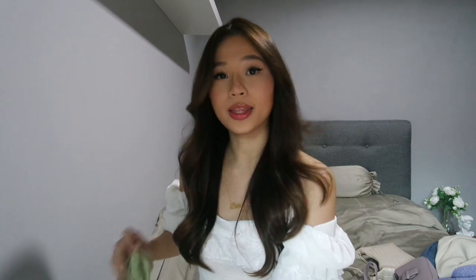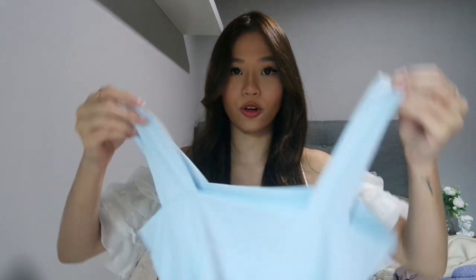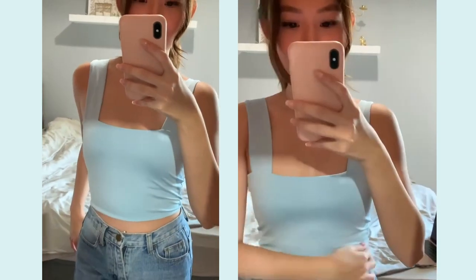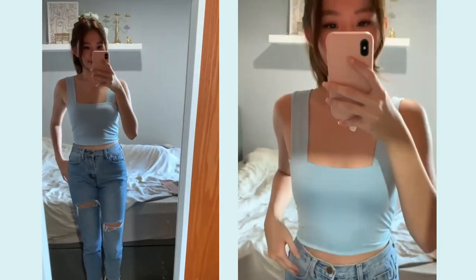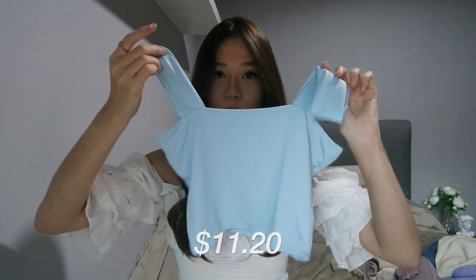I'm going to be starting off with tops first. The first item that I got would be this blue crop top. It's a very nice shade of powder blue. It's a crop top that I think goes very well with white shorts, white pants, white jeans. This cost $11.20 and I got this from AliExpress.